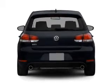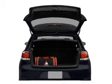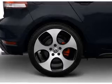Stand out from the crowd with premium wheels. Brake safely with the anti-lock braking system. Indulge in the comfort of heated seats. There's nothing like a sunroof on a nice day, and memory settings are one of many features.